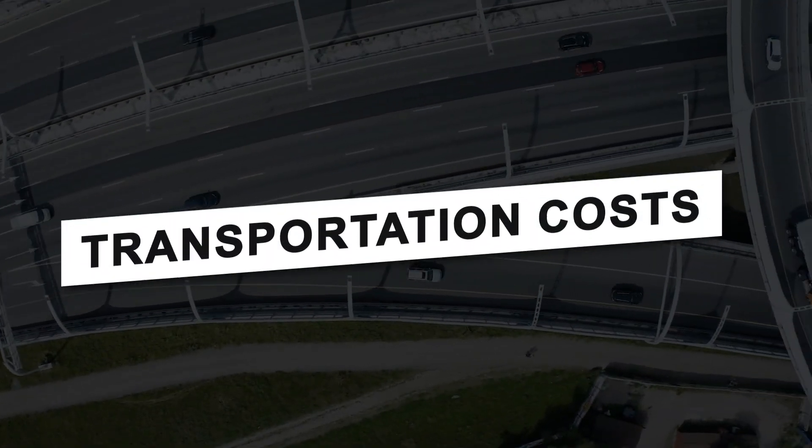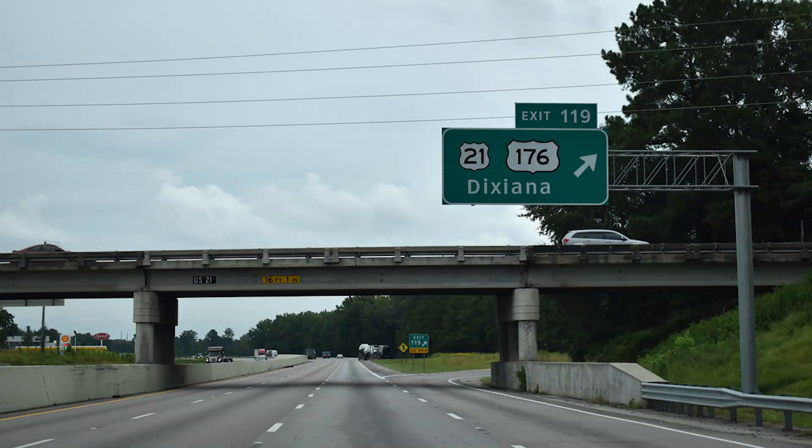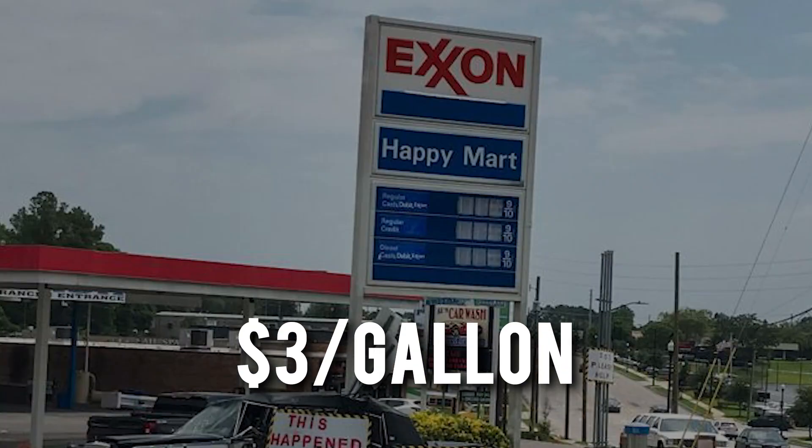Let me tell you about the transportation costs around here in West Columbia. West Columbia is served by several major highways with no toll roads affecting the immediate area. Public transportation options are limited, so most residents rely on personal vehicles. The average gas price hovers around $3 per gallon. Ride-sharing services are readily available, providing convenient travel options within and outside of the city.